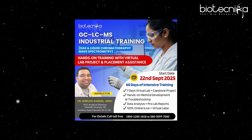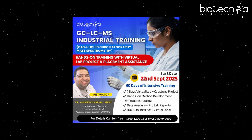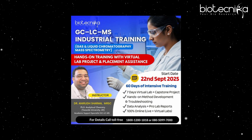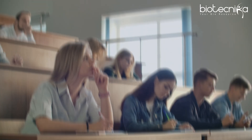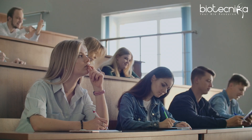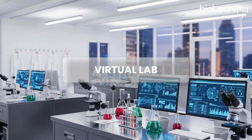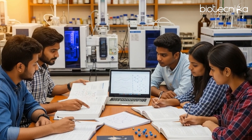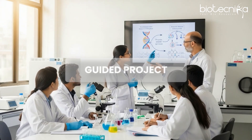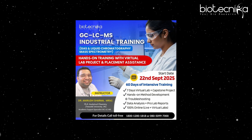This course is starting from the 22nd of September. It is being conducted by a highly reputed expert, Dr. Anirudha Sharma, who has a PhD in analytical chemistry. He is going to train you on these techniques with hands-on virtual lab experience. You will get training on GC, LC, and MS techniques, theory training, a guided project, and industry-like reporting — making you lab ready. Details in the description.